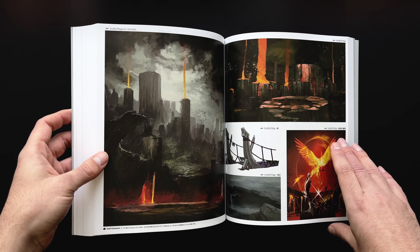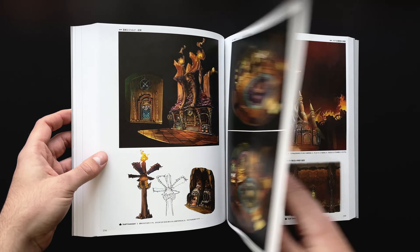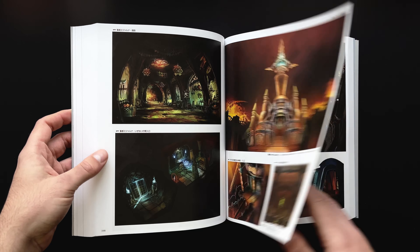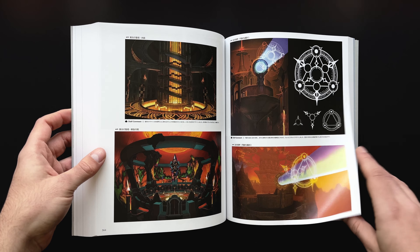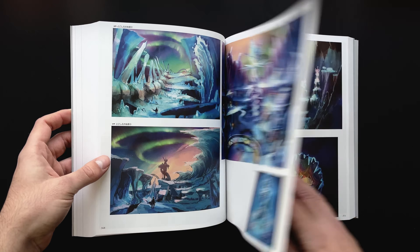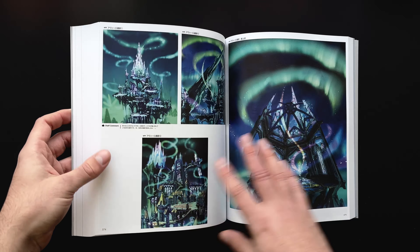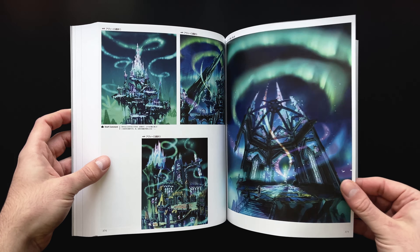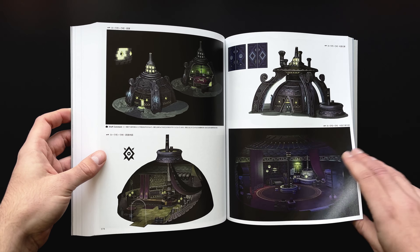Thankfully, the environment section is much more interesting and better handled all round, which is good because at 350 pages it makes up 60% of the book. So you definitely want to keep in mind just how much of this book is environment art and that you'll be happy with that even to the deficit of other areas. I still don't get the impression there's much design exploration here, though again I could be completely wrong, but nevertheless there's a better use of space with a wider variety of styles and views that make it more interesting.